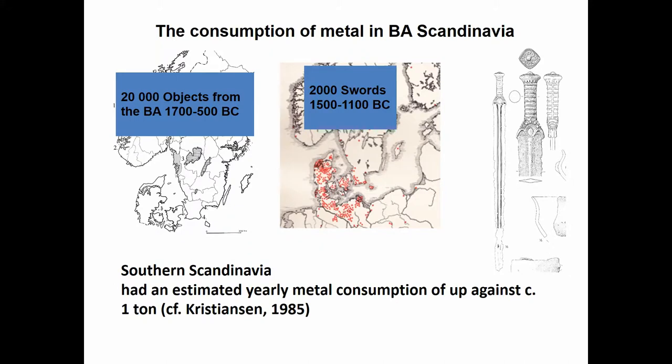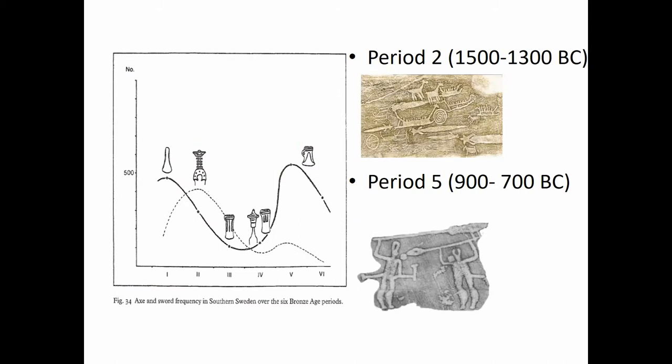In the Bronze Age, Southern Scandinavia was importing and consuming roughly one tonne of bronze per year. We have found 2,000 swords from 1500 to 1100 BC, and 20,000 objects from the Bronze Age in total — the most swords in northern Europe from this phase. Interestingly, the peak of metal circulation correlates with the rock art: you make rock art throughout the Bronze Age, but there are two phases where production peaks — Period II and Period V — strongly connecting it to the metal trade.